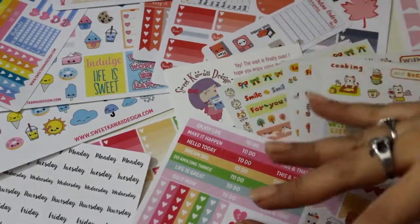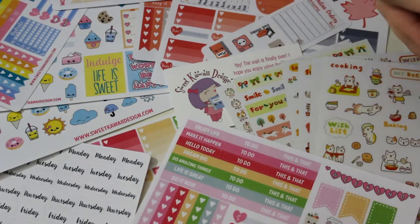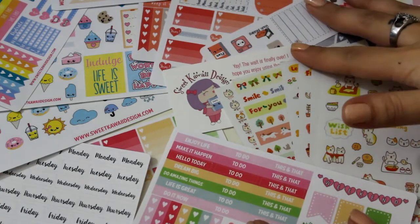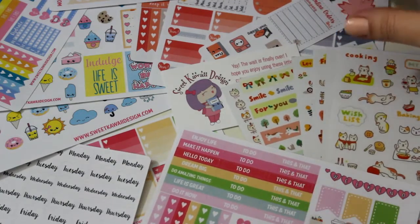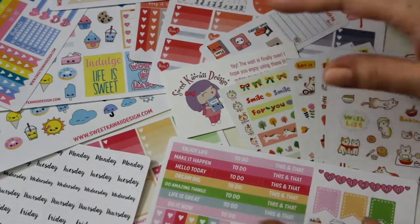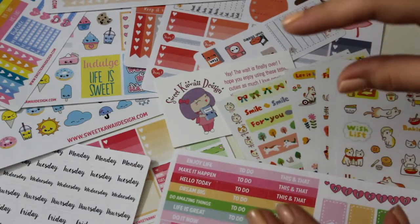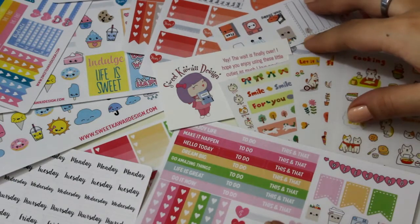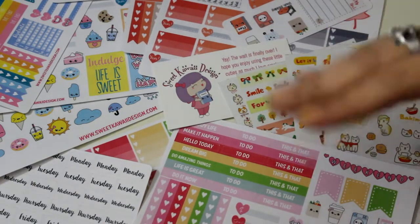Alright guys, that is it for this week's sticker haul. If you have any questions leave them in the comments below, and don't forget to like and subscribe to see more videos. I also do beauty videos here as well as planner videos. I'll have direct links to these Etsy shops as well as coupon codes — both shops are 10% off your purchase with no limit, so you don't have to worry about that. Stay tuned to see my plan with me and I'll see you guys next time. Bye!